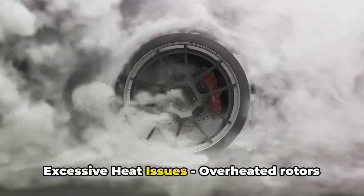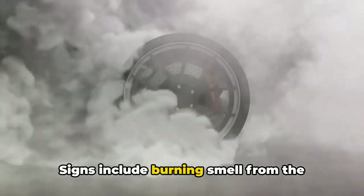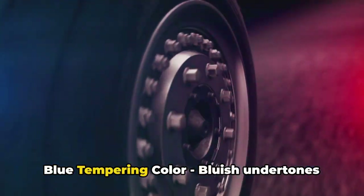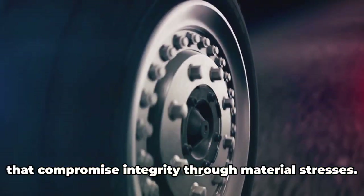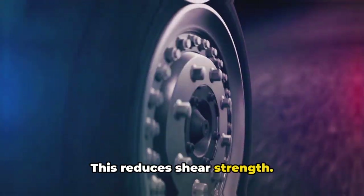5. Excessive heat issues. Overheated rotors can warp or crack. Signs include a burning smell from the wheels or faded, discolored rotors. This also accelerates wear and tear. 6. Blue tempering color. Bluish undertones on the rotor surface indicate they've been subjected to extremely high temperatures that compromise integrity through material stresses. This reduces shear strength.